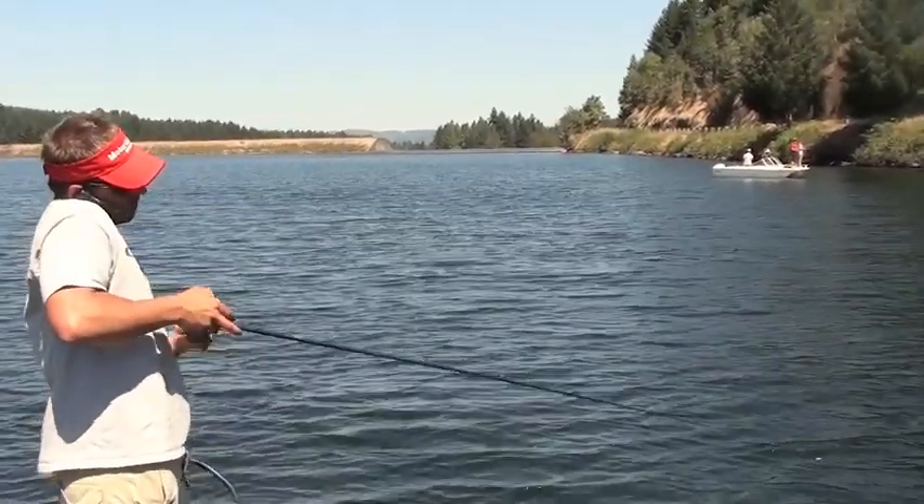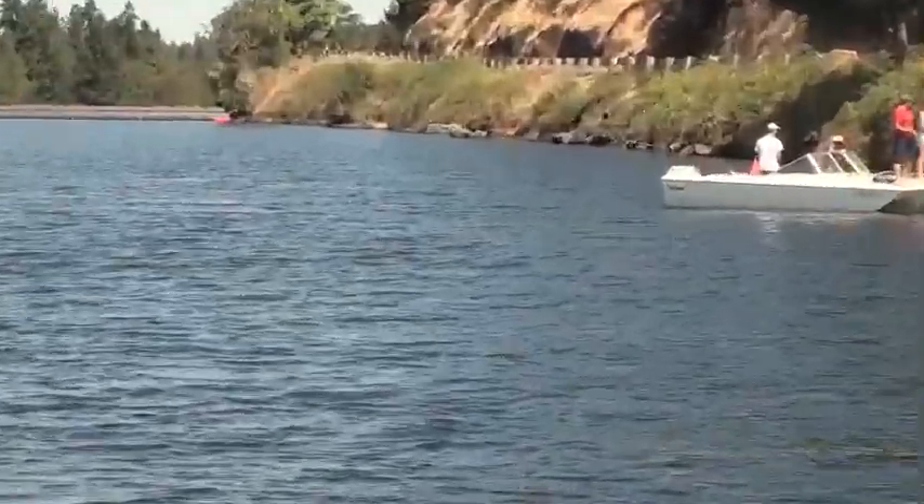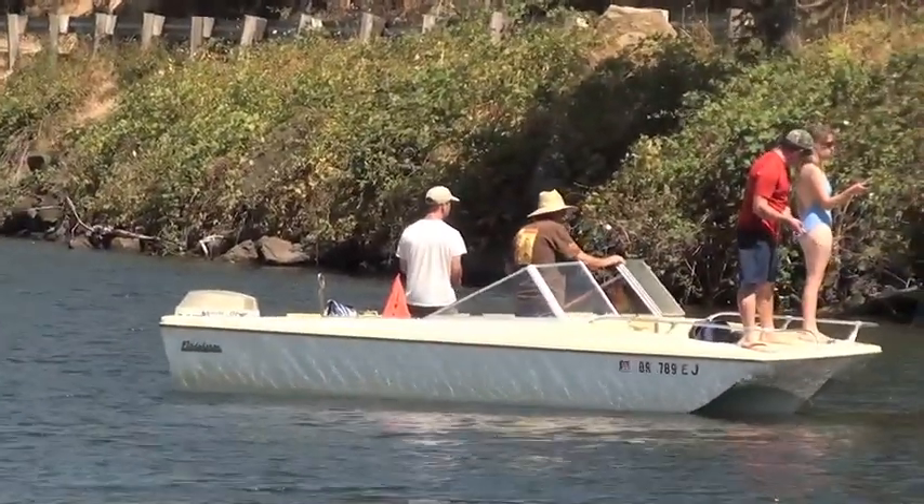26 years old, living at home, got no job, got no future — just bass fishing with a worm every day.